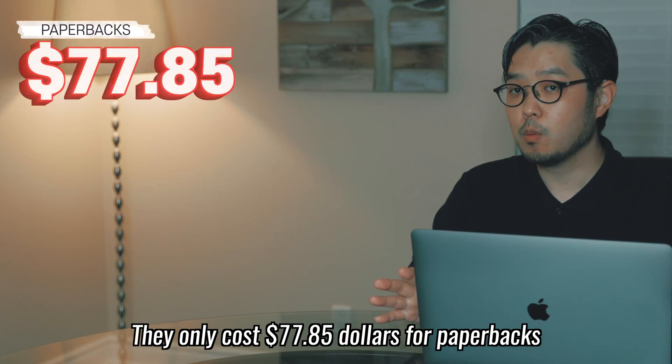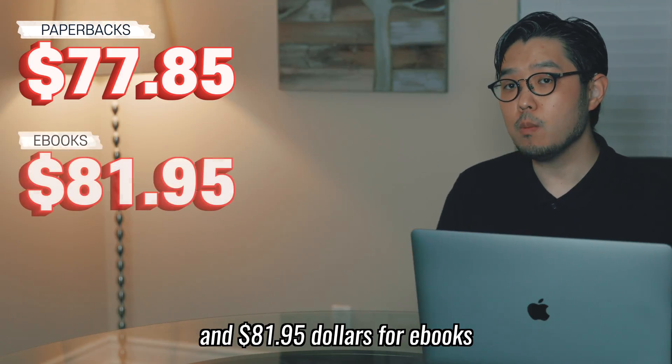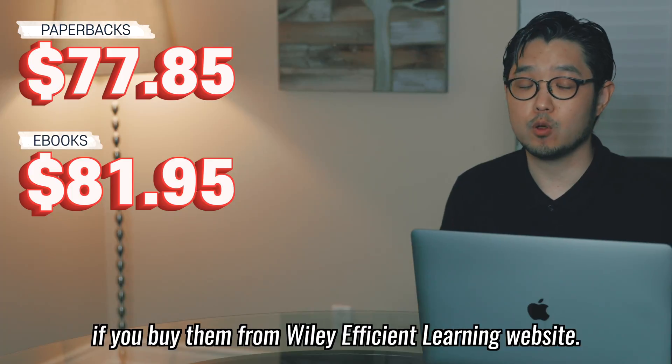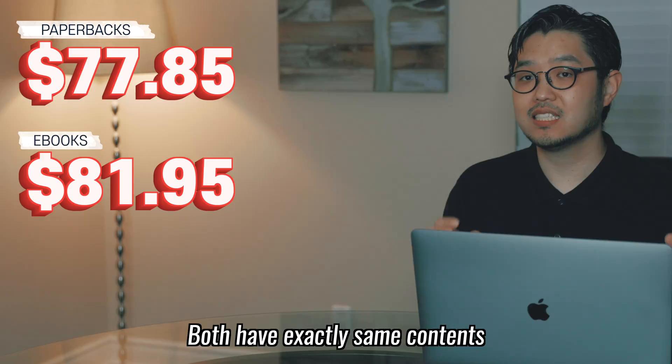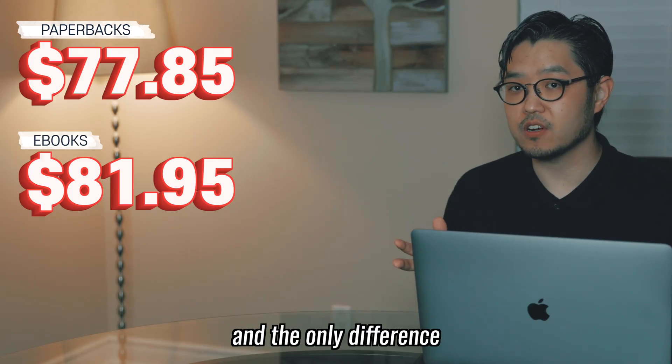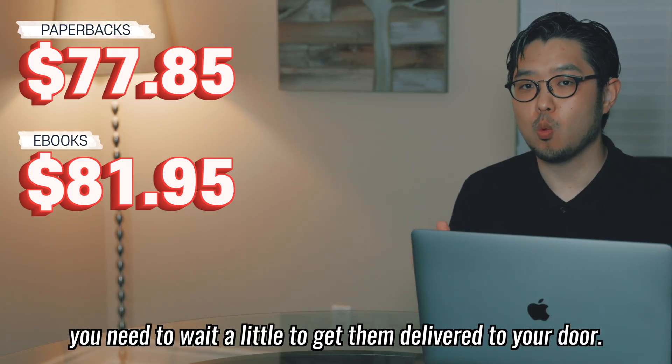They only cost $77.85 for paperbacks if you buy the 3-book bundle from Amazon, and $81.95 for e-books if you buy them from the Wiley Efficient Learning website. Both have exactly the same content. The only difference is for e-books you get the products right away, but for paperbacks you need to wait a little to get them delivered to your door.